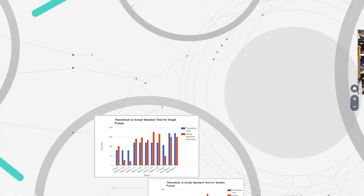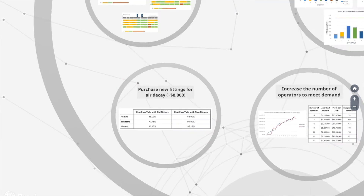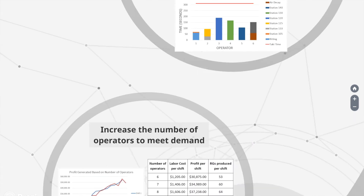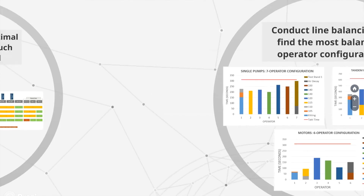With the information gathered during the current state analysis, the group recommends purchasing new fittings for air decay, increasing the number of operators to meet demand, balancing the lines with the recommended number of operators, and updating the playbook accordingly.